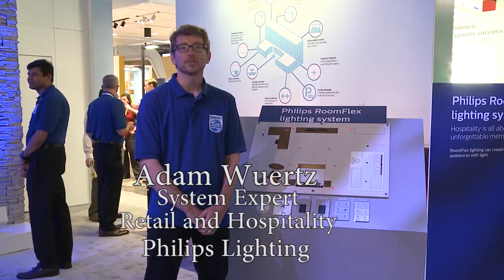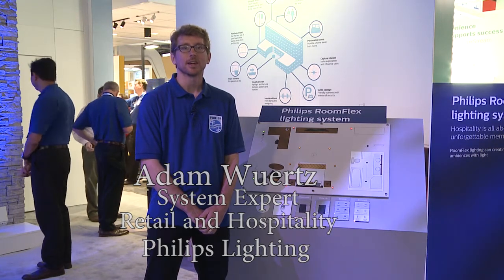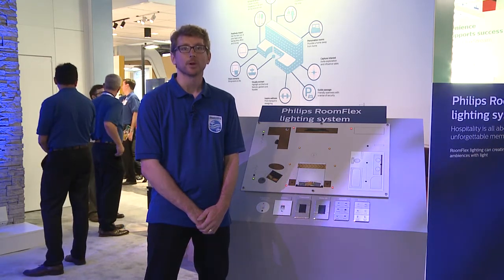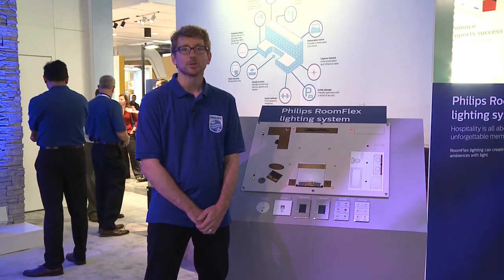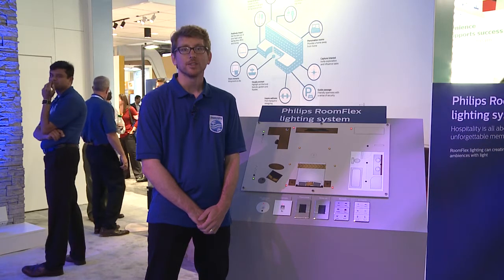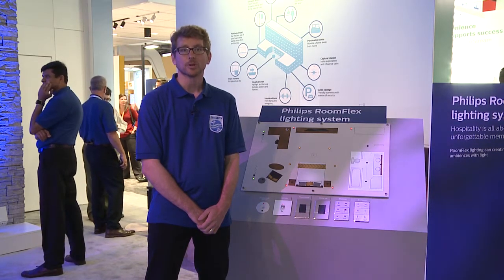Hi, I'm Adam Wirtz with Philips Lighting. I'm a system expert for retail and hospitality and today I'm showing our RoomFlex proposition. It's guest room controls from our Philips Dynalite range. We've been doing guest room controls globally for over 20 years and now we're launching them in North America.